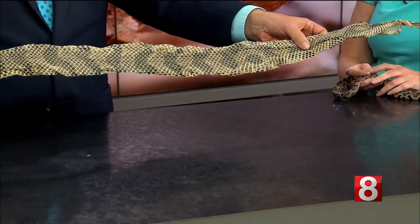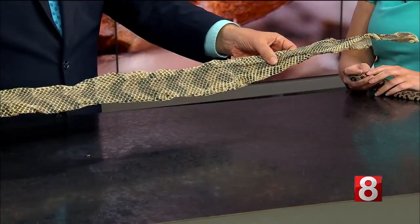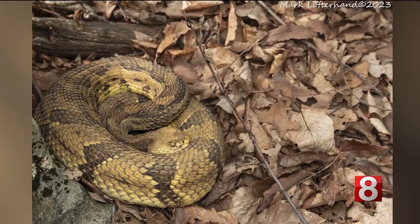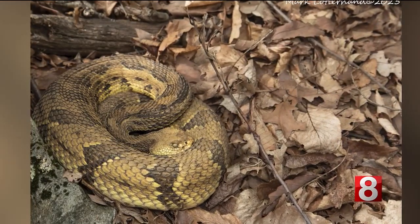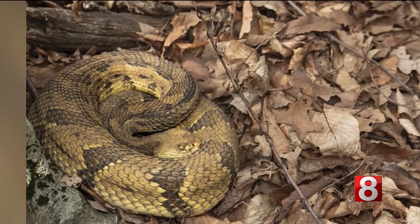We do have venomous snakes in Connecticut. You brought this here — this is from a rattlesnake, correct? Yes, it's from a timber rattlesnake. So we have timber rattlesnakes and we have northern copperheads in Connecticut. These are spotted in Glastonbury from time to time. A lot of the areas where they used to live, they were hunted and people don't want them in their yards. So Glastonbury is one of the last remaining populations, as well as some of the northwestern areas of Connecticut.